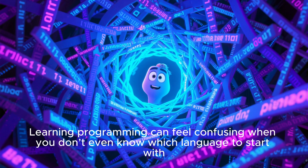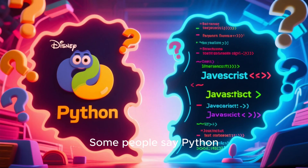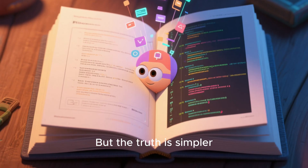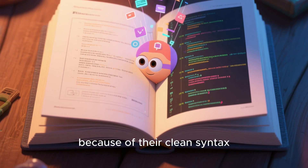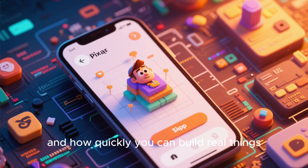Learning programming can feel confusing when you don't even know which language to start with. Some people say Python, others say JavaScript, and the internet is full of conflicting opinions. But the truth is simpler. Some languages are genuinely easier for beginners because of their clean syntax, supportive community, and how quickly you can build real things.